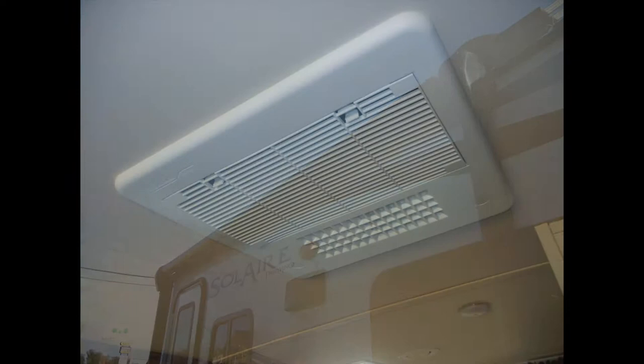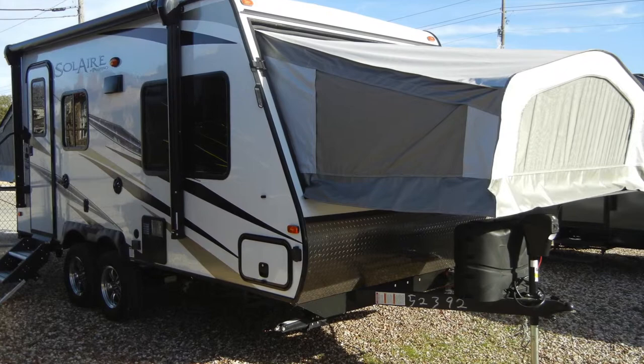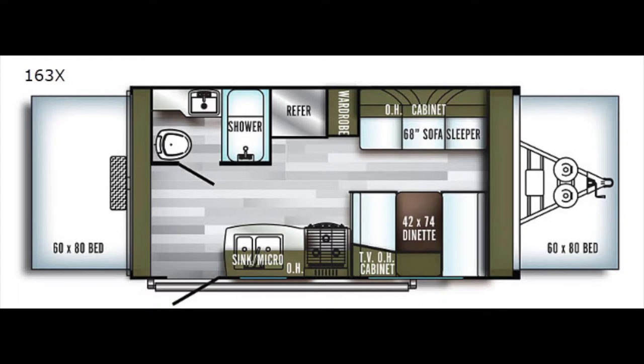If versatility is important, then this might be the trailer for you — but this is only some of what the Solaire Expandable 163X has to offer.